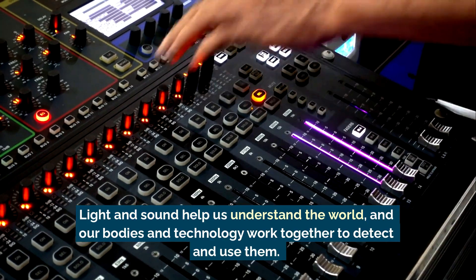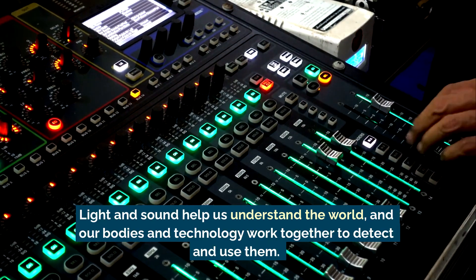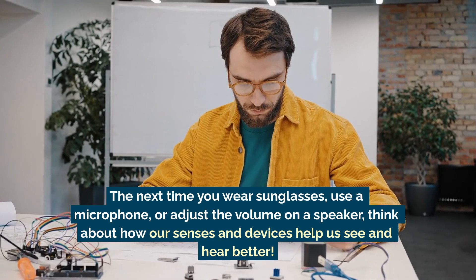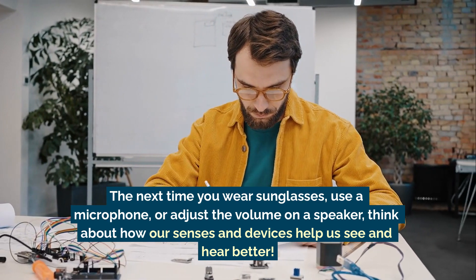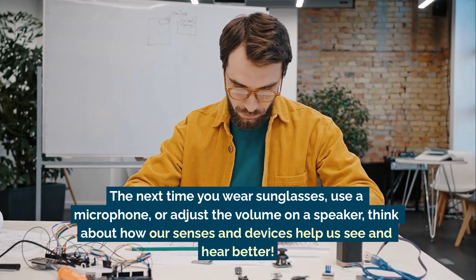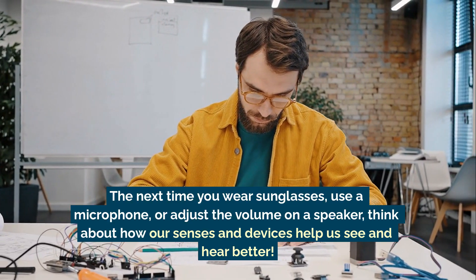Light and sound help us understand the world, and our bodies and technology work together to detect and use them. The next time you wear sunglasses, use a microphone, or adjust the volume on a speaker, think about how our senses and devices help us see and hear better.